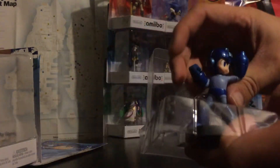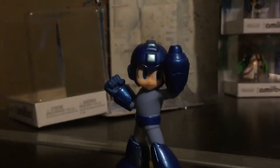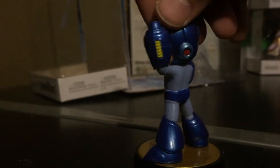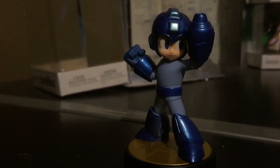He comes bundled with the game and it looks pretty great. But for right now, there is just the traditional Mega Man amiibo. Very cool. And there you have it — that is the Mega Man amiibo. Thank you for watching.